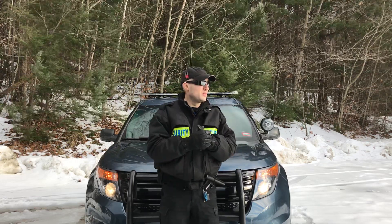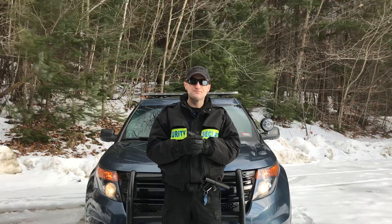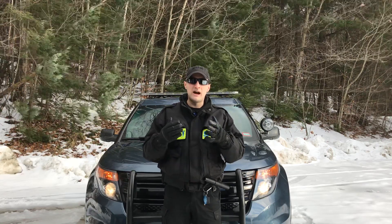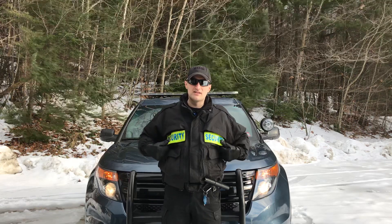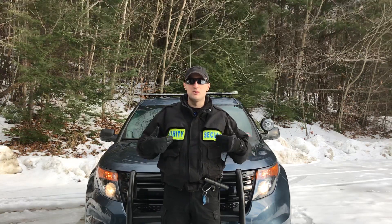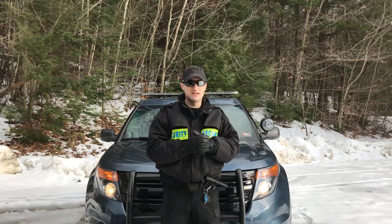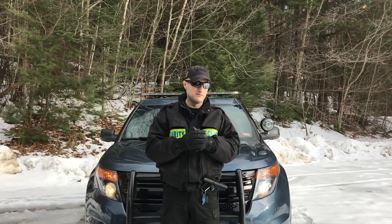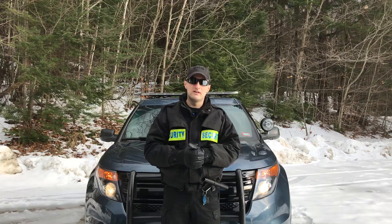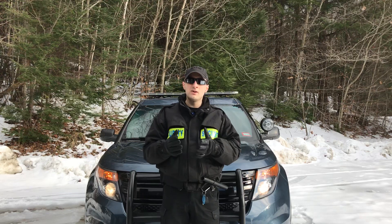That's the basic rundown of the uniform that I wear. I also tend to prefer this coat because it has reflective markings on it that help to identify me at night as well — especially if I'm trying to direct traffic, these help to make me stand out.